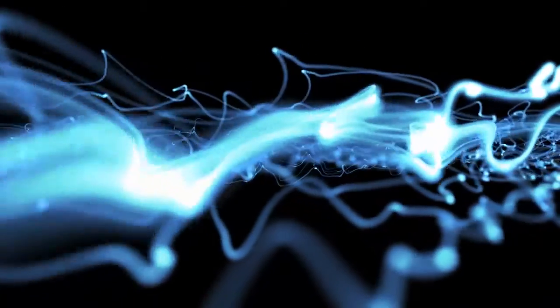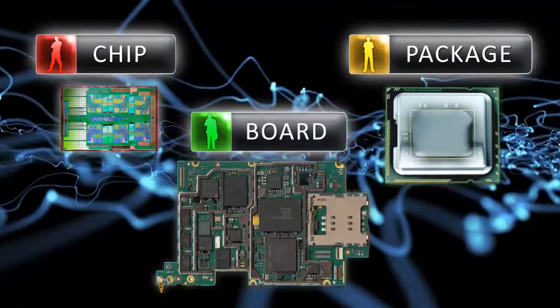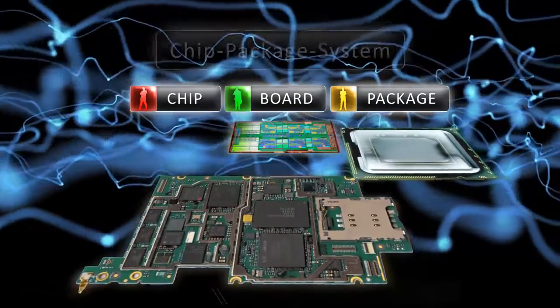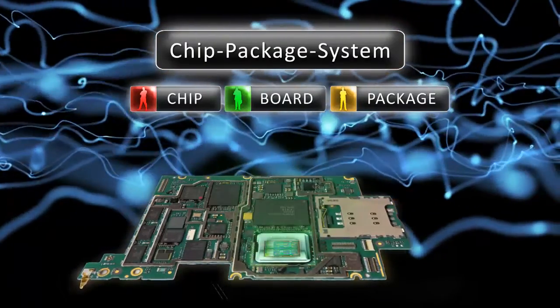Unlike a traditional silo-based approach where engineers work autonomously, a chip package system, or CPS, methodology allows them to stay in their native environment. Yet through the use of accurate modeling technology, they are able to gain knowledge of the complete system. CPS is the best methodology to reliably achieve the performance, integration, and cost demands of today's electronics.